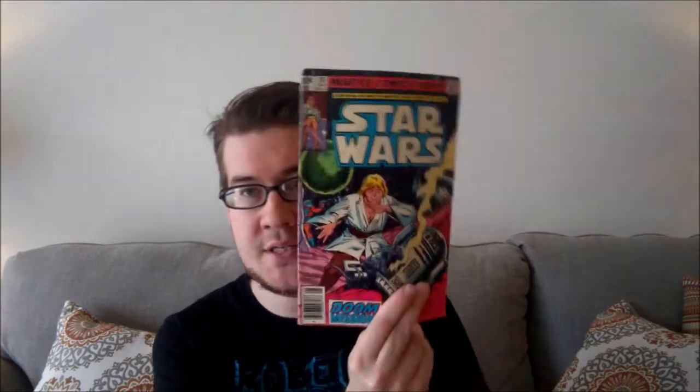Battlestar Galactica number 23. Battlestar Galactica number 2 — might be a number 1 in here. Defenders number 108, that's a cool cover. The New Defenders number 127. Star Wars number 90 — I've been collecting these, so that's a cool one, it's a little beat up but not too bad, I'm going to set that one aside. Star Wars number 26, that's a good cover — R2-D2 getting smashed up.